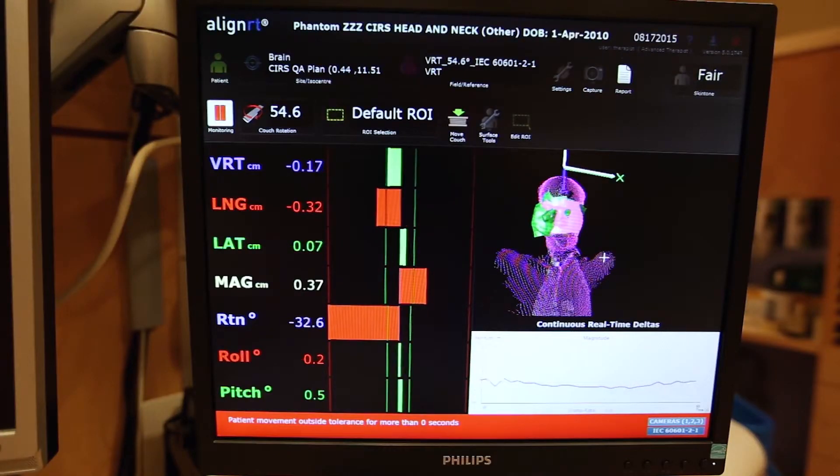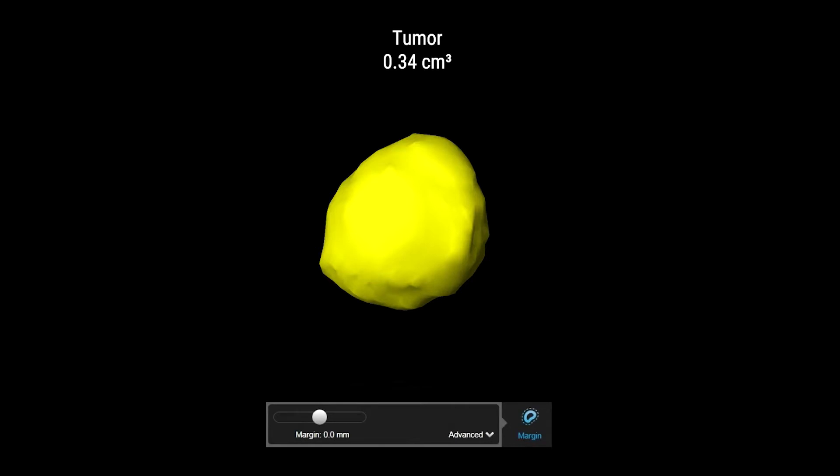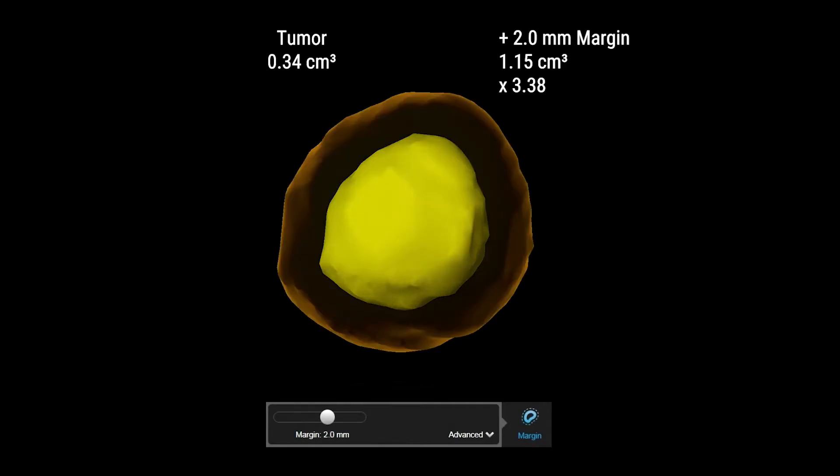One option to accommodate the limited precision of surface matching is to actually add a margin around the tumor that we're treating. But it's our goal to actually minimize those margins, since that expansion equates to knowingly treating healthy brain tissue. If we imagine a brain metastasis that is 15 millimeters across and we were to add a margin of just two millimeters, we would be approximately doubling the volume of the tumor that we would need to treat.